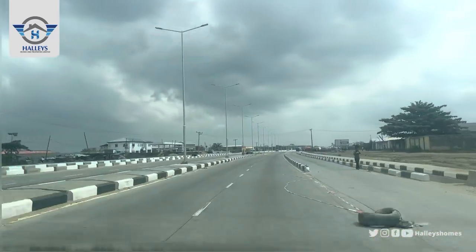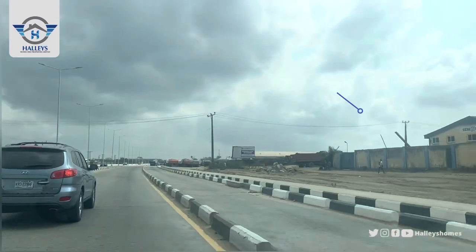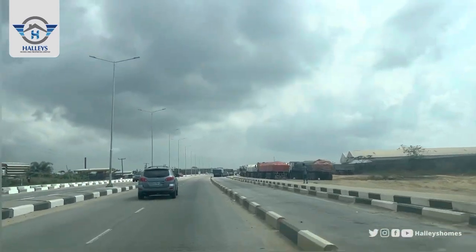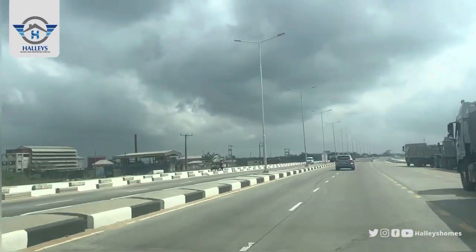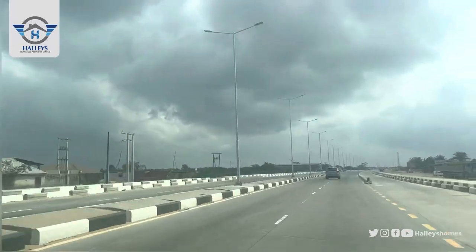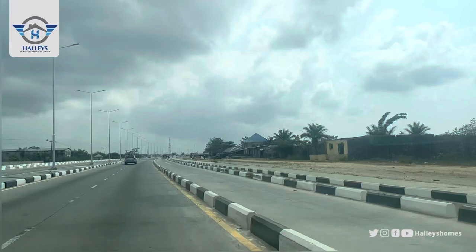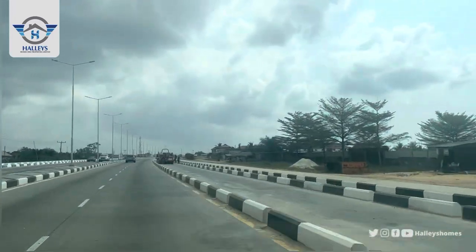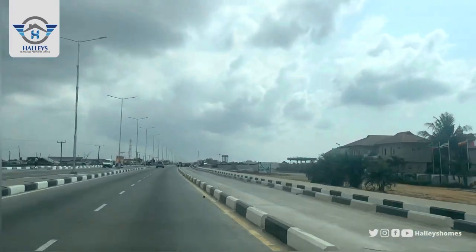Keep heading straight down. All this area is in Ibeju-Lekki, but in a section called Yelwa. In Ibeju-Lekki we have different sections — we have a Yelwa section, and that is where we are actually going to, and that is also where the newly approved international airport is located.